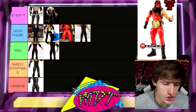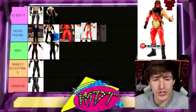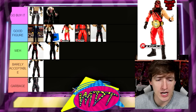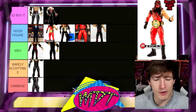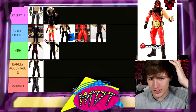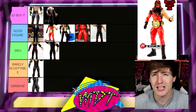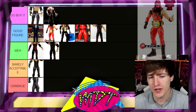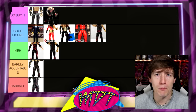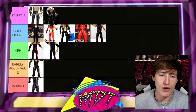The Hall of Champions re-release Elite 12 Kane is going in 'Good Figure.' It's better than the original Elite 12 because it comes with a world championship and looks better on card. That said, its time has passed it by, so it's not quite 'Go Buy It' worthy anymore.